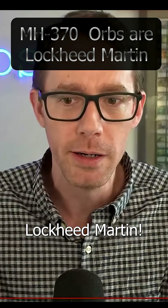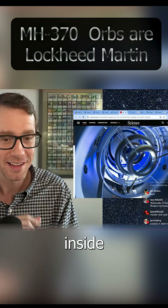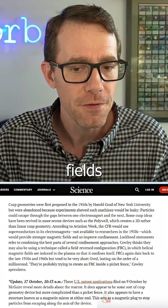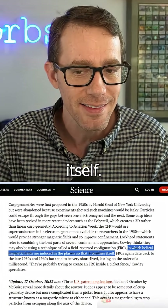I got you, Lockheed Martin! This is what we're dealing with inside the MH370 orbs. Helical magnetic fields are induced in the plasma so that it confines itself.